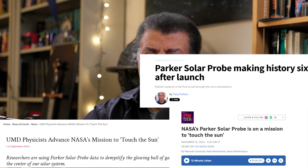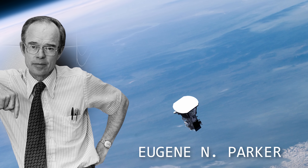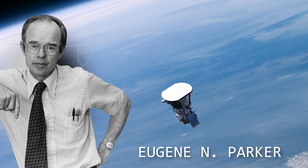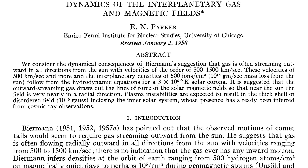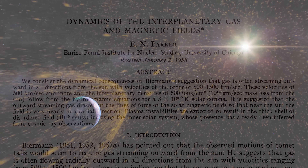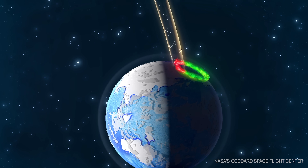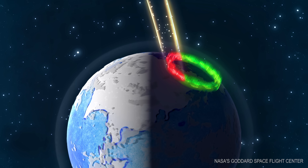Heard anything about the Parker Solar Probe lately? Parker Solar Probe is named for Eugene Parker, a solar physicist who back in the 1950s proposed the idea that maybe the sun is releasing particles from its surface in the form of what today we call the solar wind. These particles would stream out through the solar system and collide with planets, possibly generating Earth's aurora.